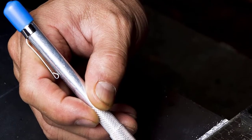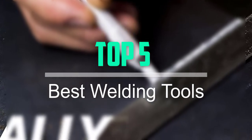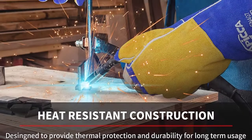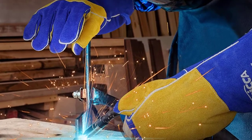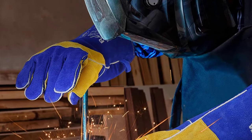Hello everyone, welcome back to our new video. In this video, I will give you more information about the top 5 best welding tools that are available on the market. I tried to make popularity, quality, price, durability, user opinion and more.